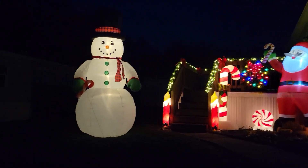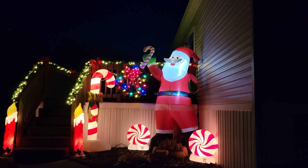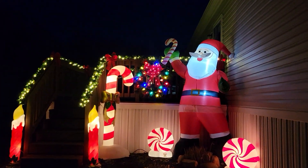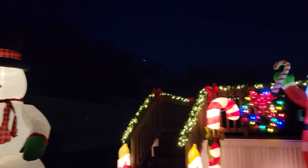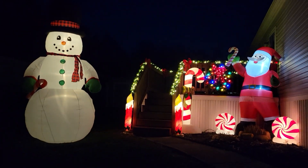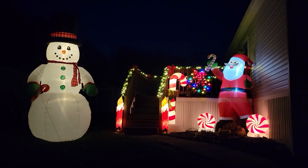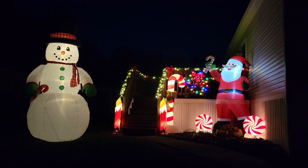It's beginning to look a lot like Christmas here at our house. With Santa Claus there and Frosty there saying hi to you. Happy holidays and merry, merry Christmas. I just wanted to say hi to you. Merry Christmas.